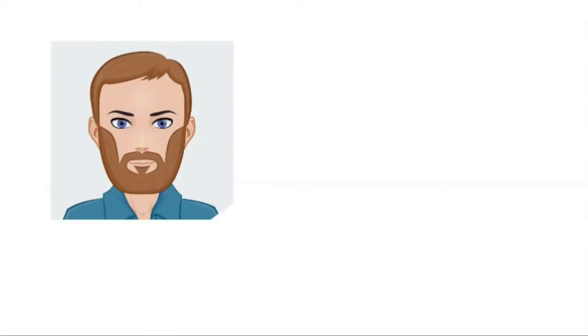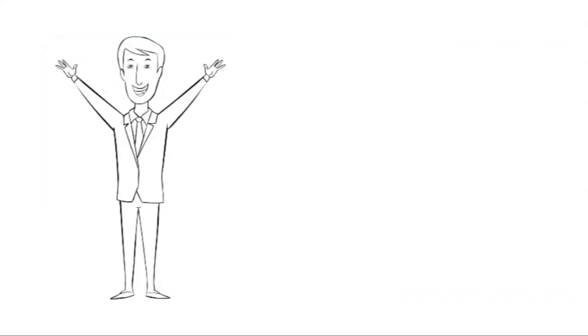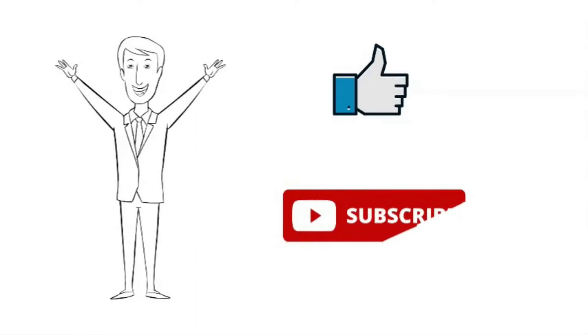Hi guys, my name is AG Hunter and my goal is to help you make good investment decisions by providing quality analysis of crypto projects. If you like what you see in this video, please hit like and subscribe. My YouTube channel is still very new, so every engagement really helps.